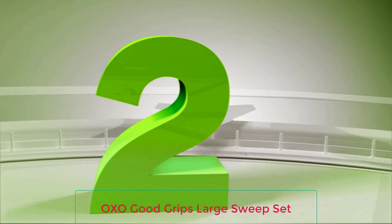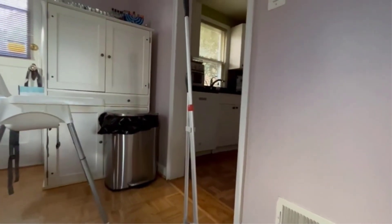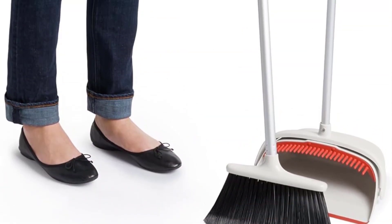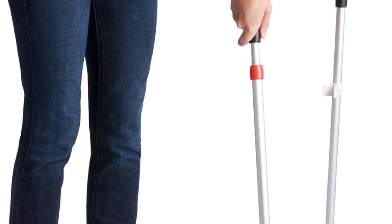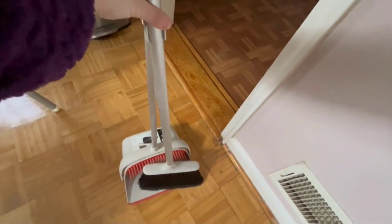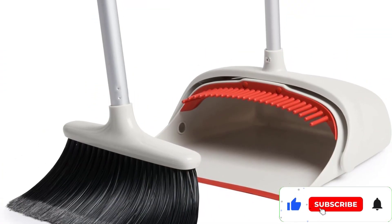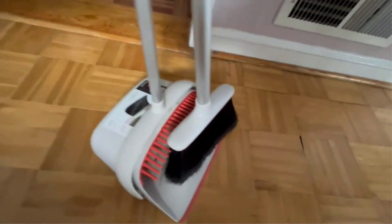Number 2: OXO Good Grips Large Sweep Set. The OXO Good Grips Large Sweep Set with Extendable Broom is a 2-in-1 dustpan and full-size broom kit that will always stay together, so you'll never have to hunt around for your dustpan again. The broom is easy to assemble, lightweight, and simple to use and store. The adjustable handle extends to almost 55 inches to accommodate users of various heights. When you're done using it, the handle retracts and the broom snaps into the dustpan that then folds upright for compact storage. To remove the broom from the dustpan, all you have to do is gently twist it to pop it out.